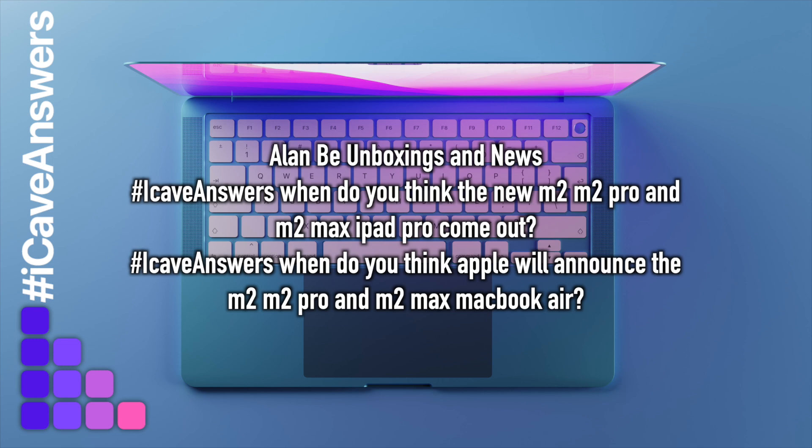Alan B Unboxings and News asks: when do you think the new M2, M2 Pro, and M2 Max iPad Pros will come out? I don't think we're going to be getting M2 Pro or M2 Max in an iPad Pro. The iPads are all about efficiency and the M2 is already super powerful for an iPad. The bigger chips would really hurt battery life and would probably be too hot — the M1 Pro and Max both have decent fan systems to keep them cool, which the iPad won't have. I wouldn't expect to see them in iPads at all, certainly not for the next three or four years.